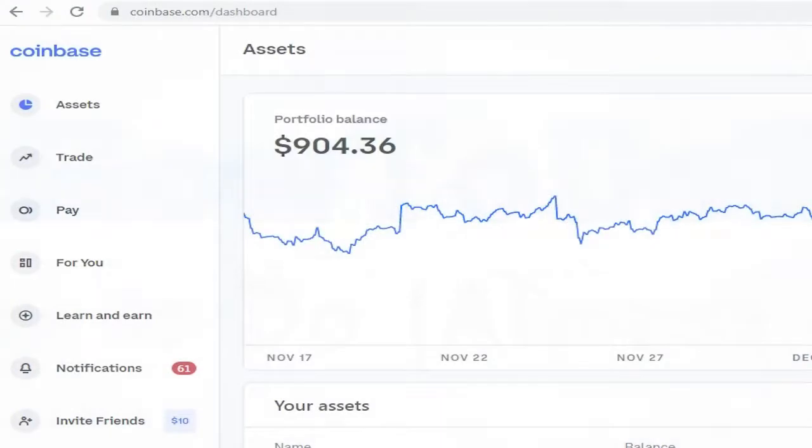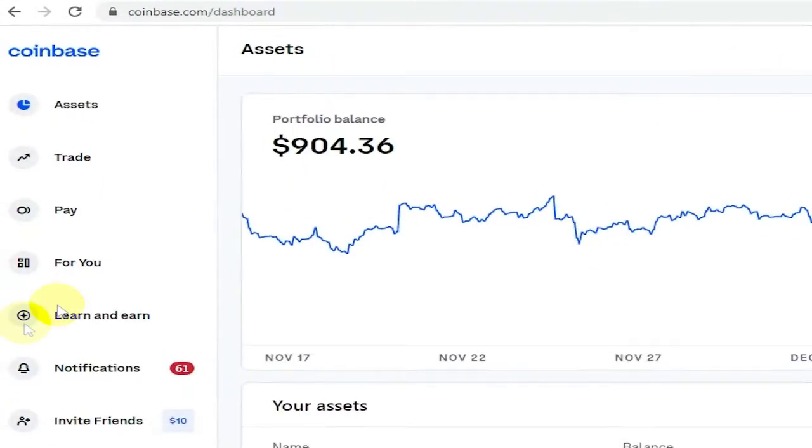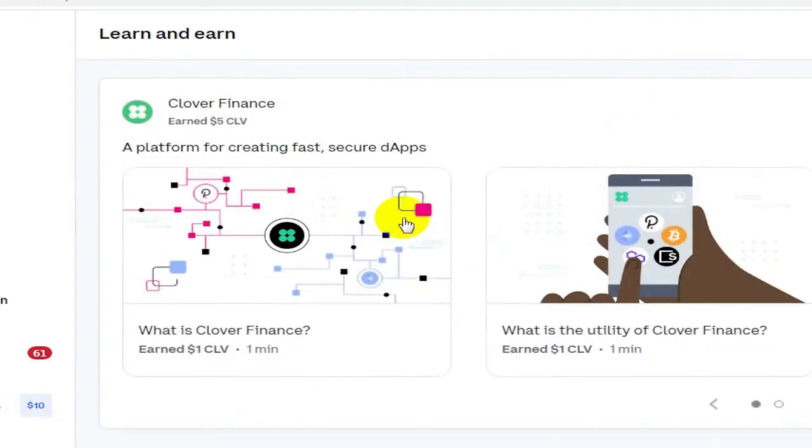One of the easiest ways to do anything in crypto is to take the learn and earn opportunities. This is learn and earn in Coinbase — I've already done all of the learnings in Coinbase and earned a fair amount of rewards just from these learn and earn sections.